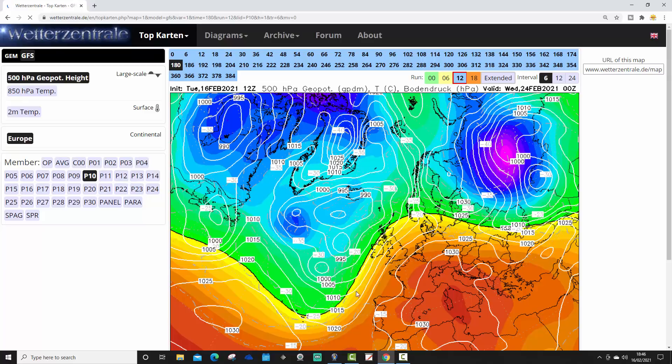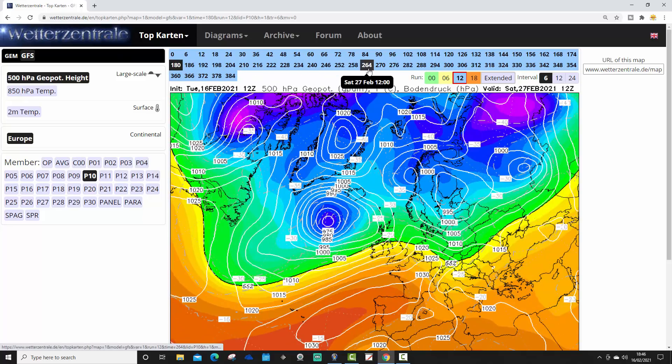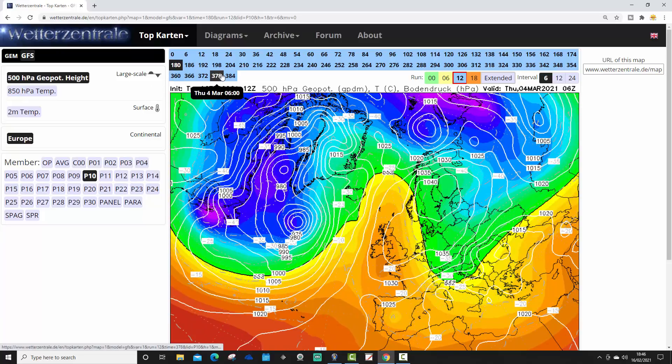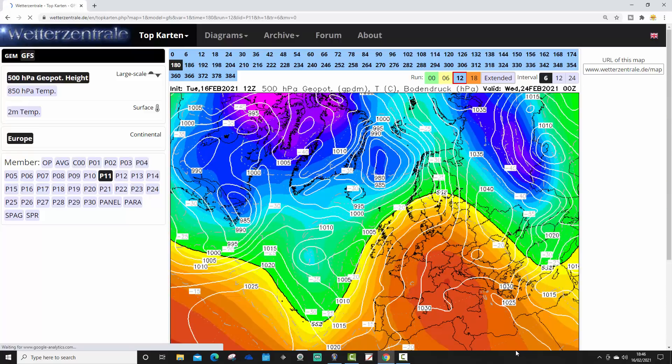Ensemble number 10 has high pressure to the south and low pressure to the north on the 24th of February. It stays flat and westerly with low pressure continuing to rattle in from the Atlantic, bringing further bouts of wind and rain. This one is also building up higher pressure from the south into early March, trying to get it up to Scandinavia. It doesn't pull off a proper easterly, but it just has this ridge of high pressure — turning us dry, a little bit colder, but not a real easterly.